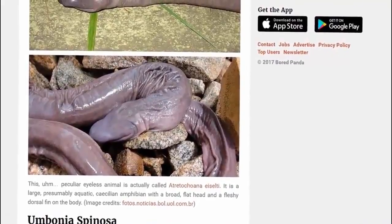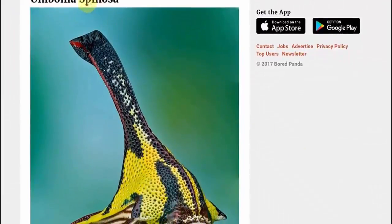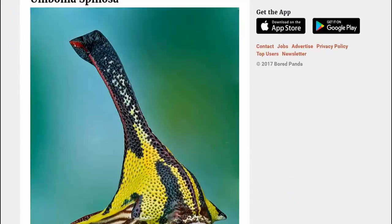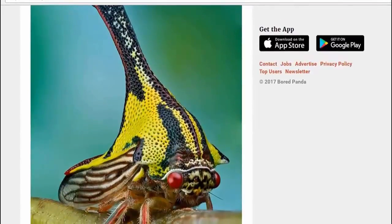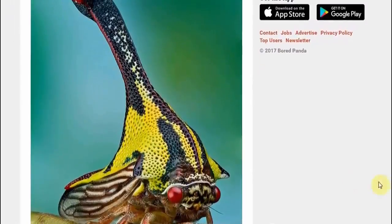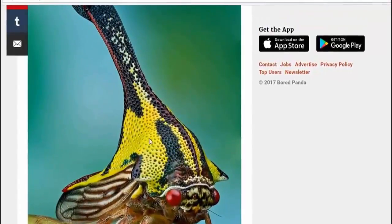And then we have the Amblycorypha spinosa — wow, Amblycorypha spinosa. That's quite a creature. You would think that someone would have seen some little insect with a hat like this. It looks like Jamiroquai — it's like an insect who is a fan of Jamiroquai and just made this little hat for itself. Brilliant.